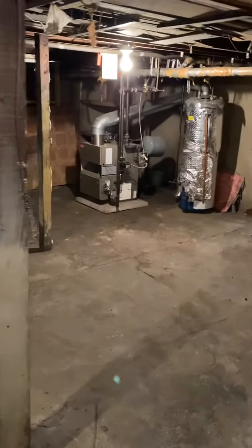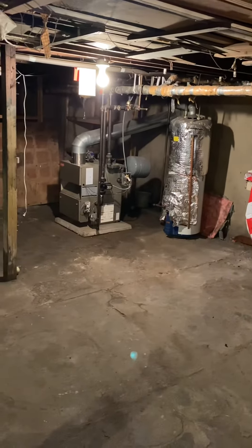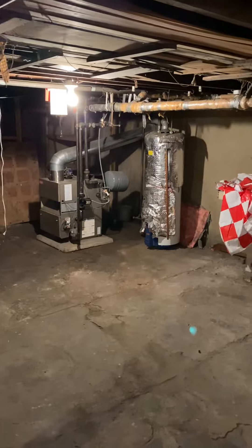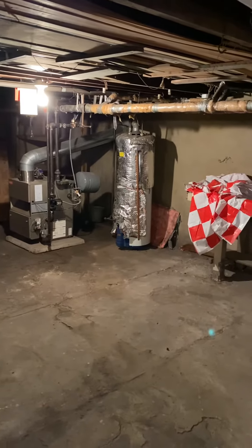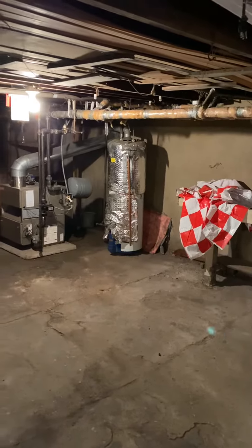We're in the basement down here. That's the boiler — it's currently doing the entire house and that's going to stay as is. It does need a chimney liner, it needs a backflow preventer, and it needs some support on that tank, but the owner's going to take care of all that.